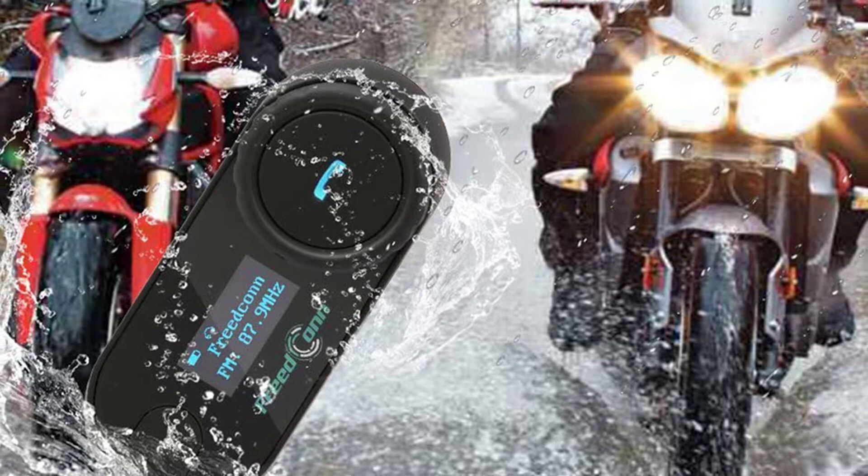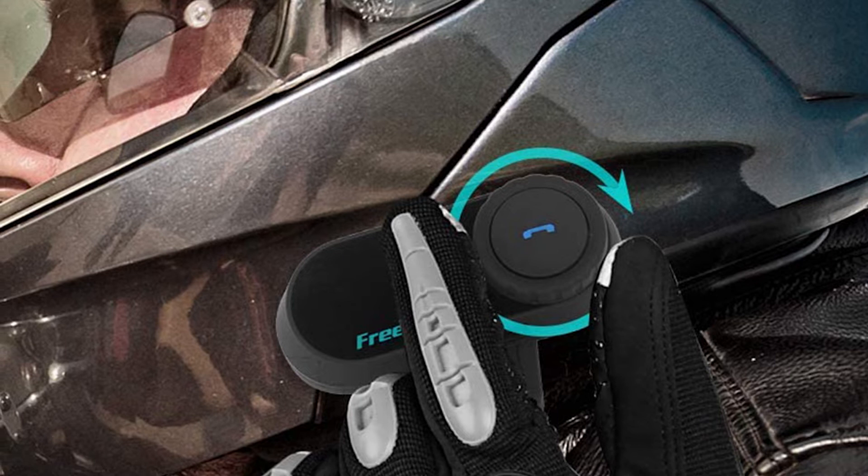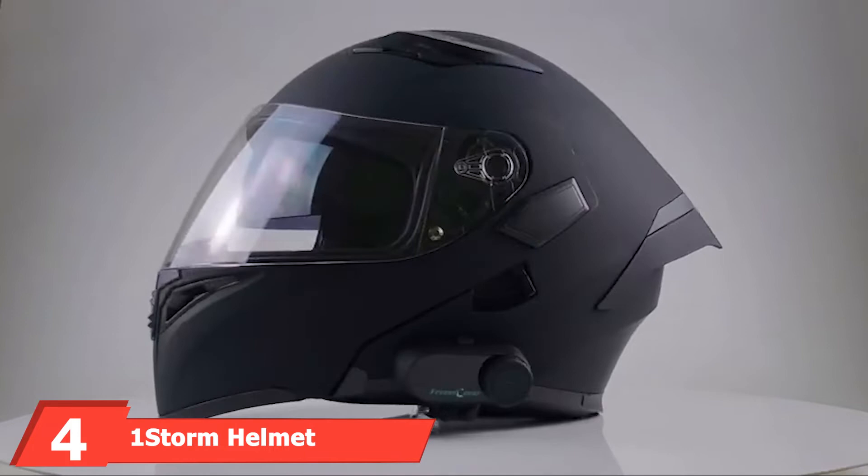It has echo cancellation and noise suppression so people will be able to better hear you in the midst of wind noise. With one-button control and the ability to be added to just about any helmet, this is one of the best options out there, and it comes at a cheaper price than a helmet with Bluetooth already built in.